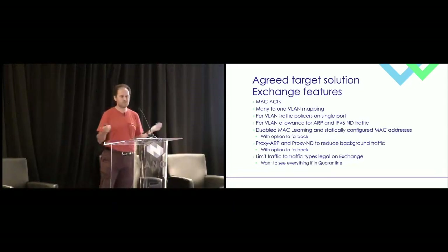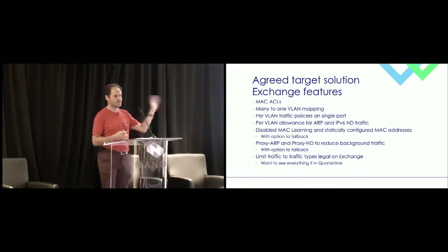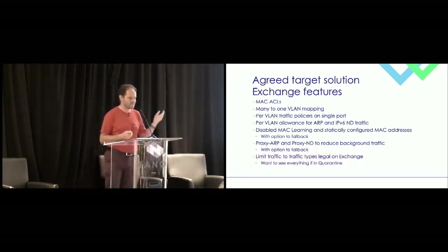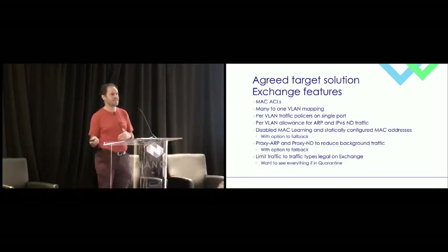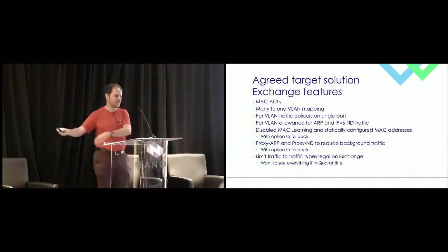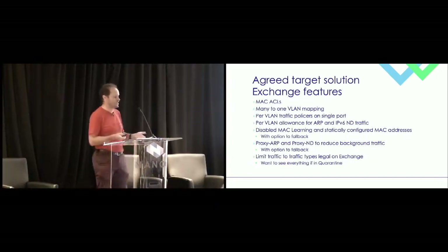We also wanted to reduce as much background and illegal traffic as possible. We spend a lot of time telling our members to switch everything off — don't send us CDP or DECmop, for instance; DECmop is one that usually doesn't get switched off. It's far better if the exchange fabric just drops it. If someone really is sending bad traffic, we move them into quarantine — kind of a naughty step — where we want to see everything. But in the exchange, we want the ability to lock down to as much known-good traffic as possible.